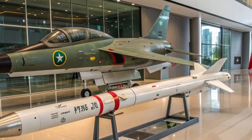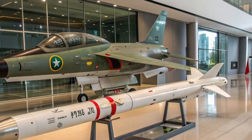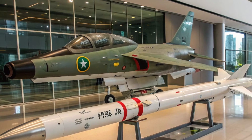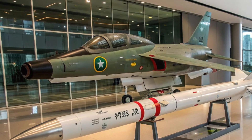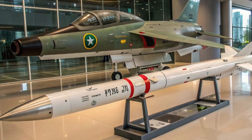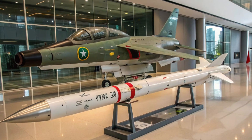With its balance of affordability, advanced technology, and combat readiness, the aircraft has become a valuable asset to the Pakistan Air Force and an attractive option for countries worldwide. As upgrades continue, the JF-17 Thunder will remain at the heart of Pakistan's aerial defense strategy, showcasing how determination and smart partnerships can create a modern weapon system capable of rivaling some of the best in the world. Thank you for watching, and I'll see you in the next video.